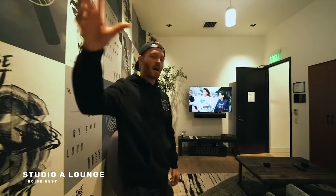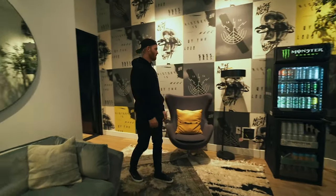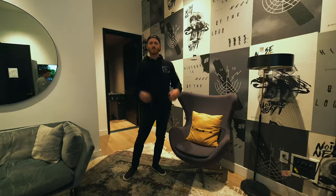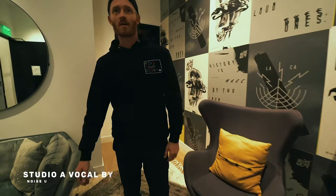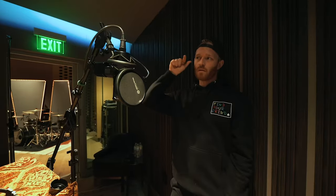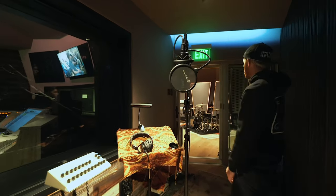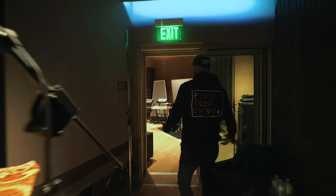A lot of times people like to step out of the larger room into a more compact space where they can just clear their heads. This is another lounge we've created to give people that serenity outside of the studio. Walking over into the vocal booth for this room, there's easy access to look towards the producer or whoever you're working with. Whoever's in this booth has line of sight with whoever's in the room, which is super important for constant communication and feeding off each other's energy.